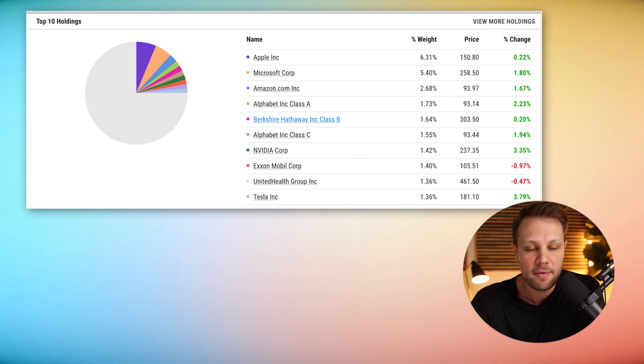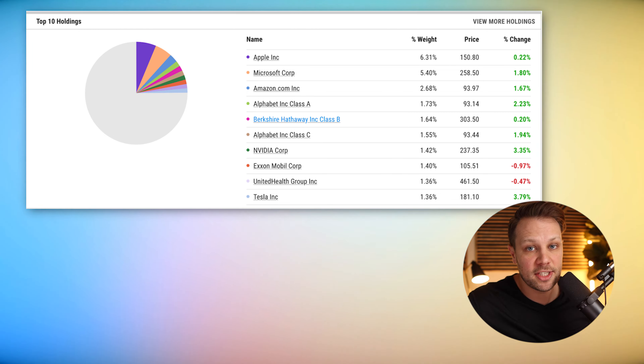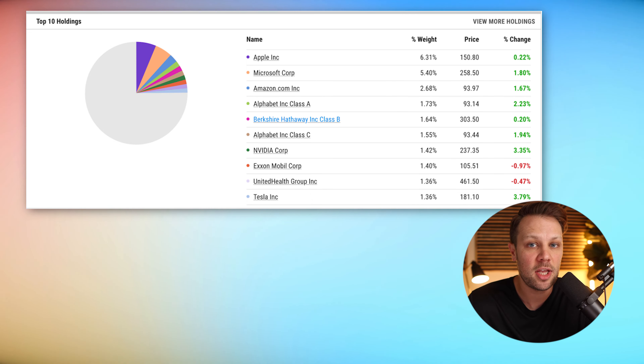Now let's look at the top 10 holdings inside VOO — all companies you've likely heard of: Apple, Microsoft, Amazon, Alphabet (Google), Berkshire Hathaway, NVIDIA, ExxonMobil, United Healthcare Group, and Tesla. These top 10 holdings change over time, which is why it's amazing to invest in this ETF — you get the benefits of all the top U.S. companies in one fund. In fact, these top 10 holdings hold almost 25% of VOO.